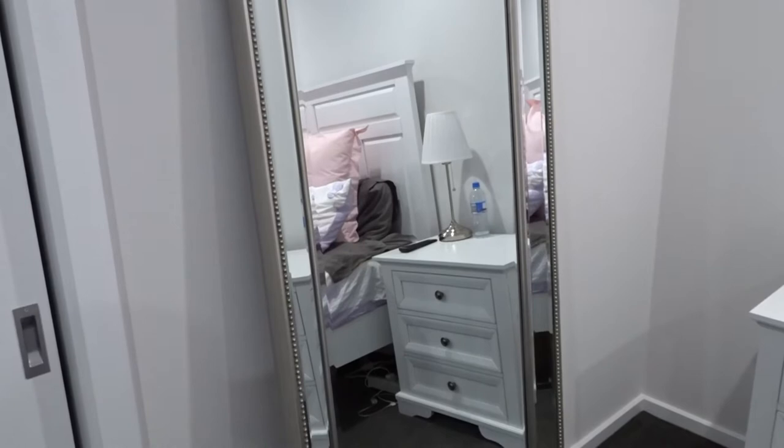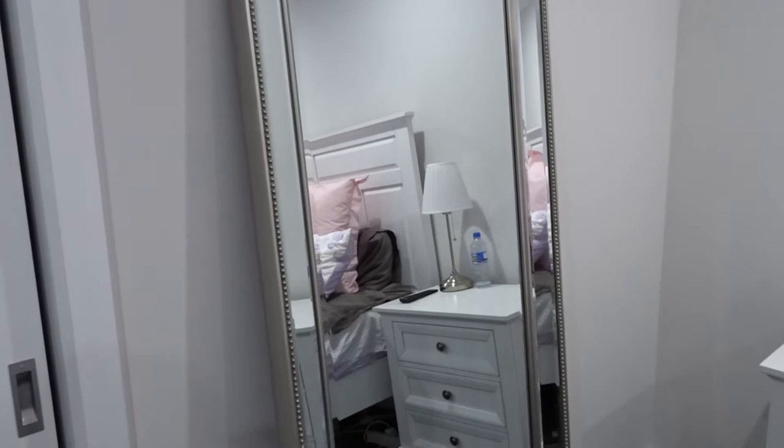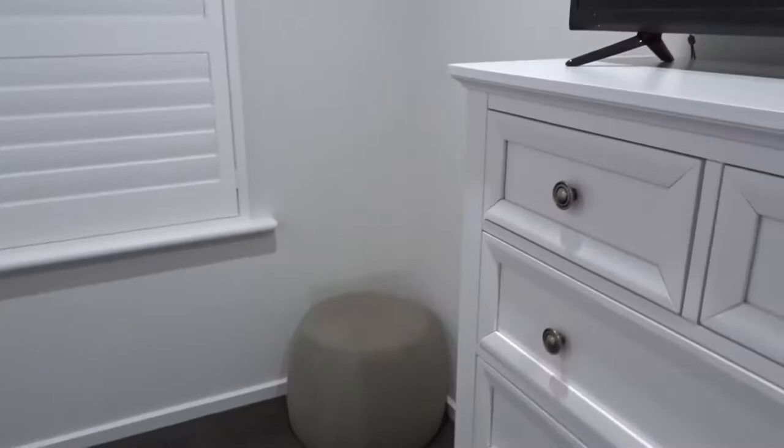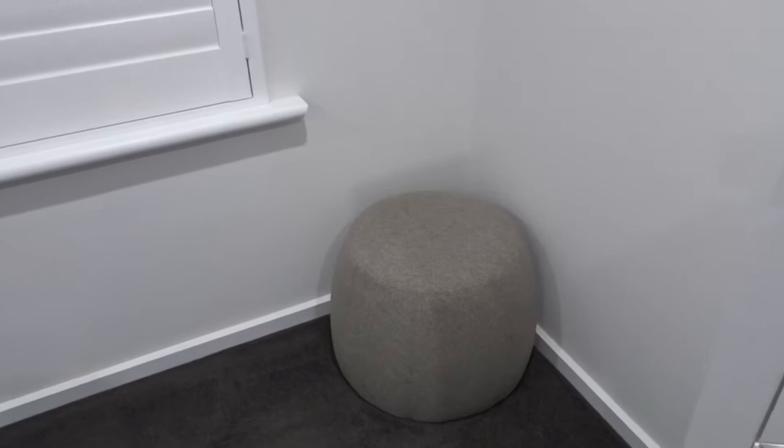I also have this really big mirror I got from a store in a local shopping center that's since closed down — got it on sale and I'm so grateful because I love the touch it makes to the room. The TV is on top of the tallboy from Good Guys, and I got a little buffet sort of thing from Kmart so I could sit down when I put my shoes on, because the bed is so tall and I'm short.